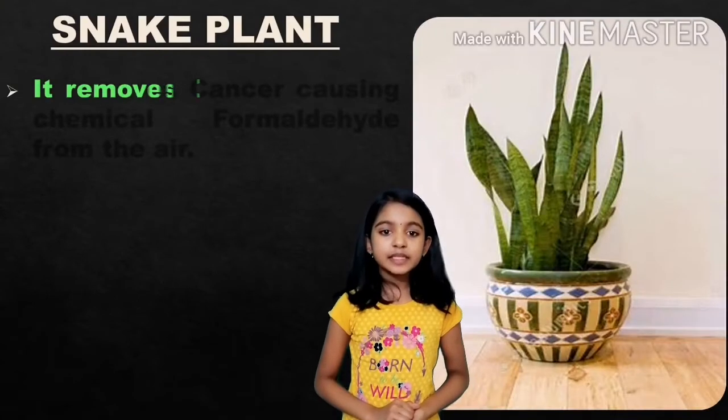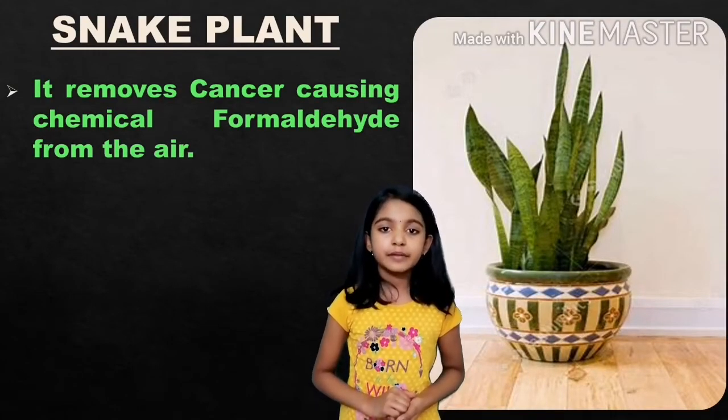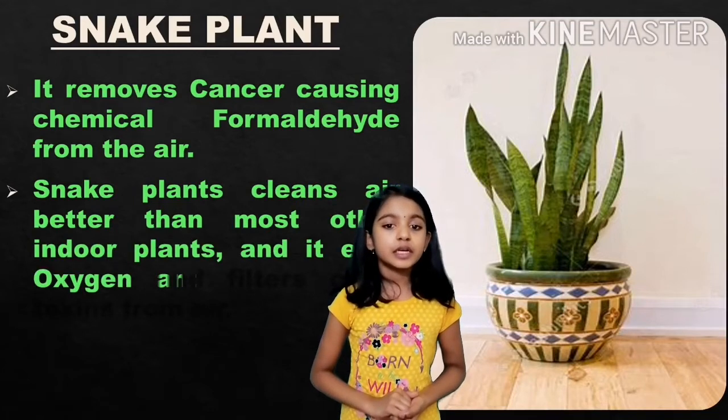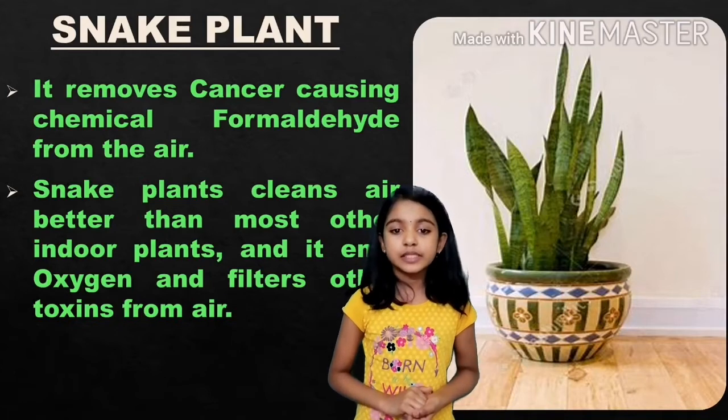Snake plant: it removes cancer-causing chemical formaldehyde from the air. Snake plant cleans air better than most other indoor plants, and it emits oxygen and filters other toxins from the air.